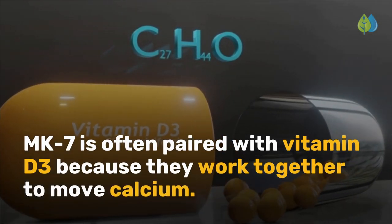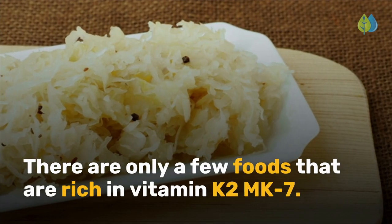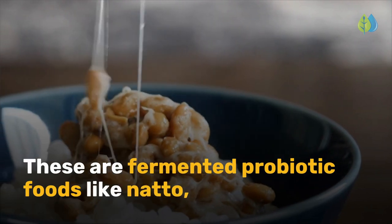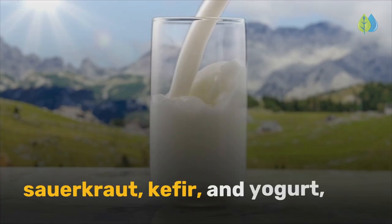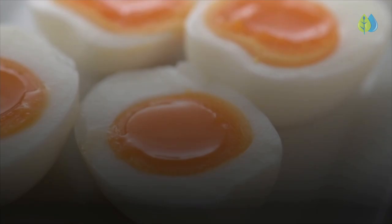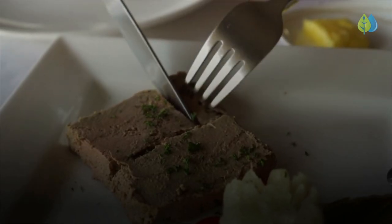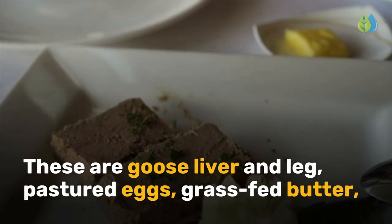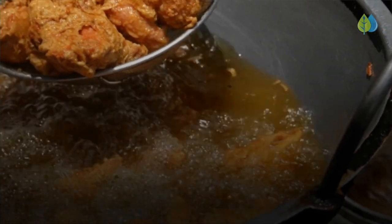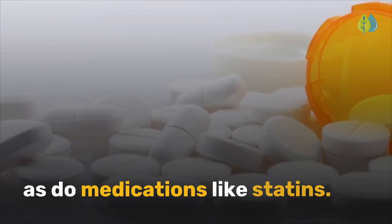MK7 is often paired with vitamin D3 because they work together to move calcium. There are only a few foods that are rich in vitamin K2-MK7. These are fermented probiotic foods like natto, sauerkraut, kefir, and yogurt, as well as hard cheeses like Jarlsberg and Edam. When consuming vitamin K2 as food, include a mix of MK4: goose liver and leg, pastured eggs, grass-fed butter, chicken liver and leg, eel, and salmon. Be aware that vegetable oils block the absorption of vitamin K2, as do medications like statins.